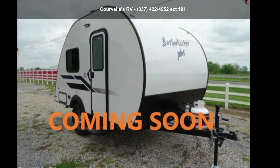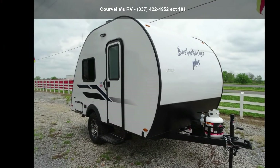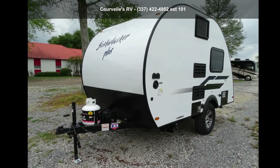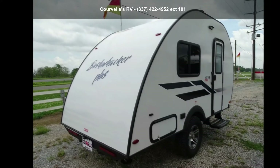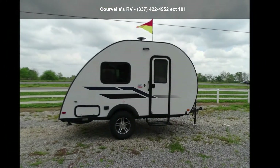Begin an adventure with this Braxton Creek 2021 Bushwacker Plus 15FK. Whether you are planning on vacationing, adventuring or just relaxing, this travel trailer does it all. This unit is perfect for those looking to maximize fuel efficiency but maintain all of the conveniences of a well-appointed, feature-packed RV.